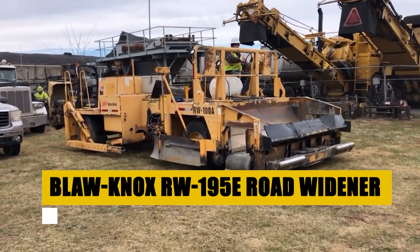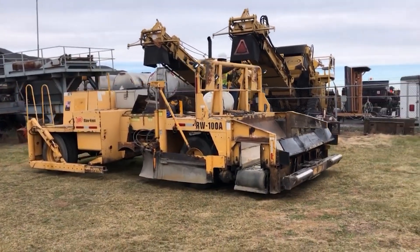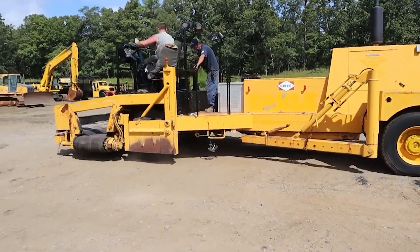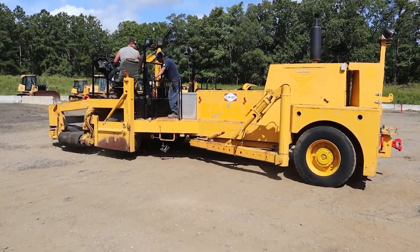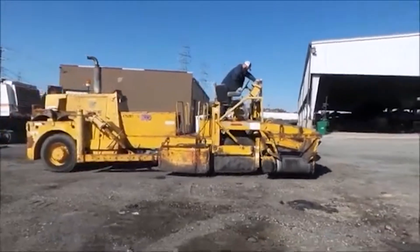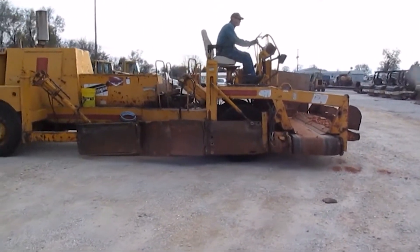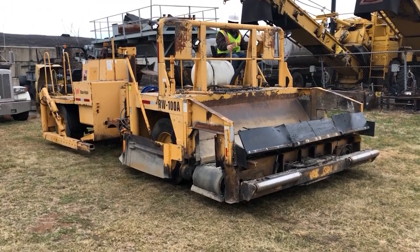Explore the capabilities of the BLAW NOX RW195E Road Widener, a game-changer in the field of road construction. This machine specializes in widening roadways, effortlessly creating new lanes and extending shoulders. Equipped with a potent engine and an efficient material spreading system, the RW195E guarantees a consistent, high-quality road surface. Its adaptable screed allows operators to accurately adjust the width and slope of the widened area, catering to diverse project specifications. Designed for agility, the RW195E navigates effortlessly around obstacles and operators in confined spaces, making it highly versatile.